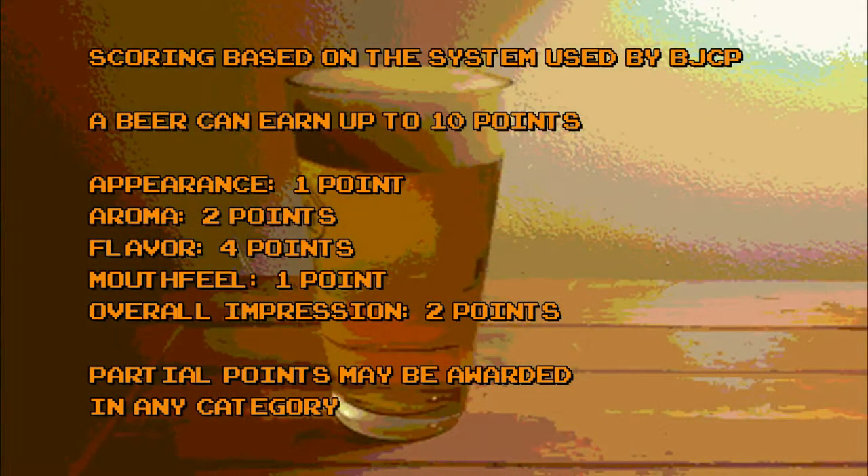Before I do that though, let's quickly go over the scoring system used on Bryno's Brews. Scoring is based loosely on the Beer Judge Certification Program. In our system, a beer can earn a maximum of 10 points: one point for appearance, two points for aroma, four points for flavor, one point for mouthfeel, and two points for overall impression. Partial points can be awarded in any category.